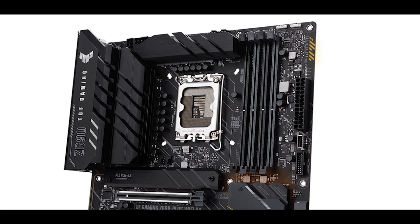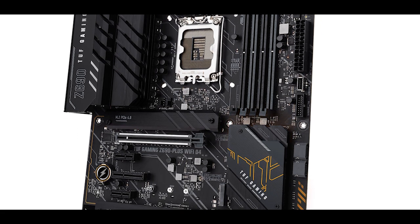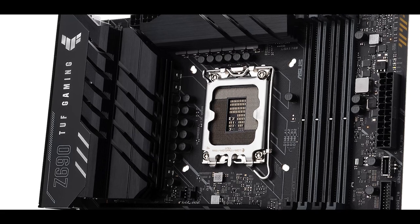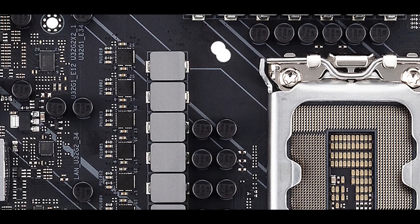TUF stands for The Ultimate Force, one of those very humble names that only the gaming tech giants know the secret of. It is one of Asus's most propagated motherboards on the market, since it seems to deliver three at times paradoxical qualities: an unrivaled power delivery for top percentile performance, military-grade components to produce the most resilient board on the market, and the whole thing squeezed into a budget-friendly envelope.